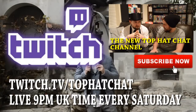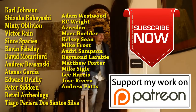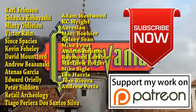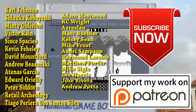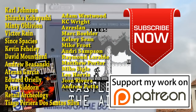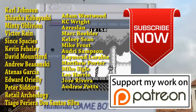Remember to find us at TopHatChat on YouTube and TopHatChat on Twitch too. Shoutouts to Carl Johnson, Shizuka Kabayashi, Minty Oblivion, Victor Rain, Sint Spaces, Kevin Fahili, David Mountford, Andrew Buzanski, Atanas Garcia, Edward O'Reilly, Peter Dorn, Retail Archeology, Tiago Pereira Dos Santos Silva and all of my other patrons. Combined, you all help me regularly find motivation to continue to churn out regular content.